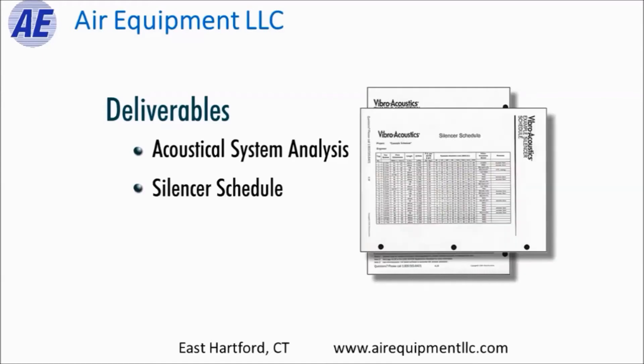Number two, what they give you is a silencer schedule. They determine what sound attenuators are needed to dissipate enough noise to achieve the required NC level, and they create a schedule you can import right into your drawings. Included on the schedule are not only the pressure drop of the silencer as tested in a sound lab, but also the system effect pressure drop — the total pressure drop in the real world, which takes into account turbulence and other issues in the ductwork.